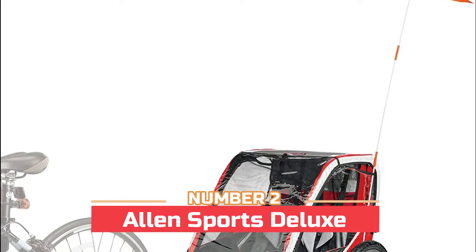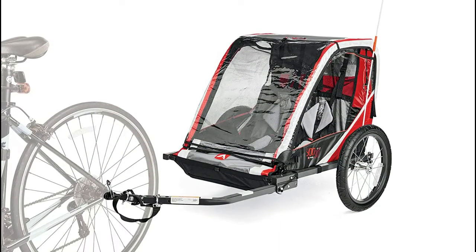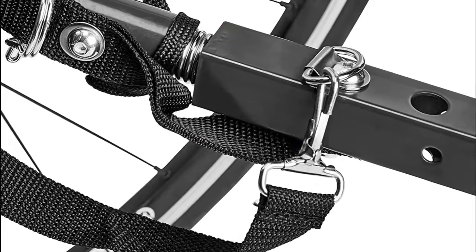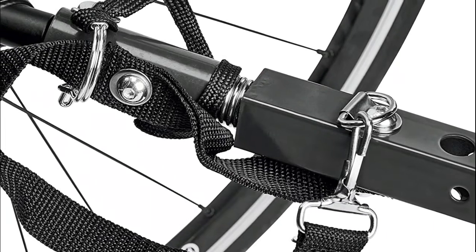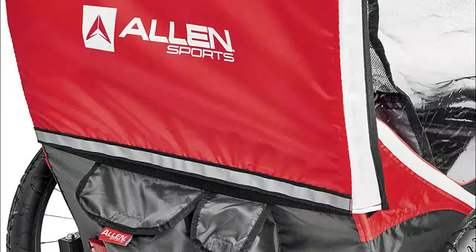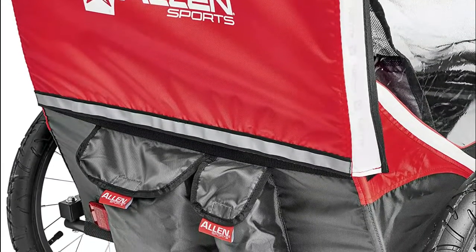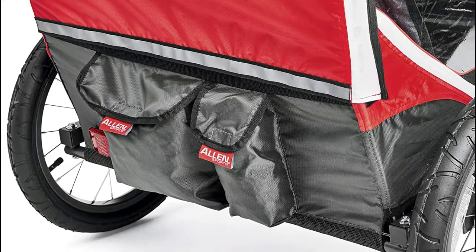Number two: Allen Sports Deluxe. Large front and side windows provide a bright, airy cabin for your little rider. A foot guard tube protects passengers' feet and a padded five-point safety harness comfortably holds your child in place. Lightweight steel construction trailer with durable quick release 16-inch steel wheels safely and comfortably transports two children up to 100 pounds max payload.